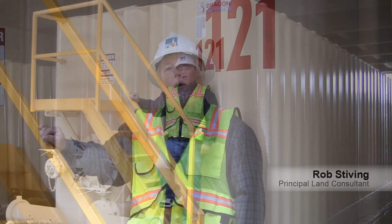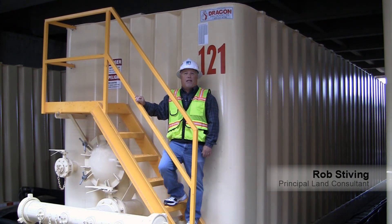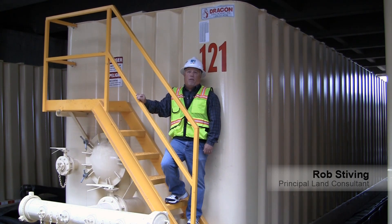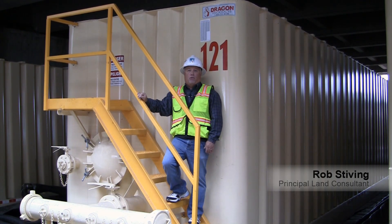Hi, I'm Rob Steiving. I'm a principal land consultant in land and environmental management. Our team works closely with the entire hydrotest team to make sure we have all our land rights and environmental clearances secured for a hydrotest like we're doing here in Emeryville. When necessary, we also perform environmental studies as well as cultural resource studies to make sure we're not impacting any sensitive resources. Our goal is to develop a release to construction letter to ensure that our contractors and employees have everything they need to do this job without any NOV or other compliance issues.